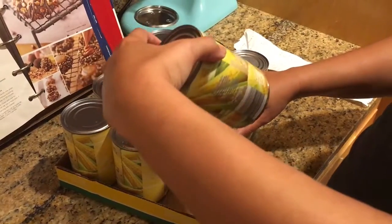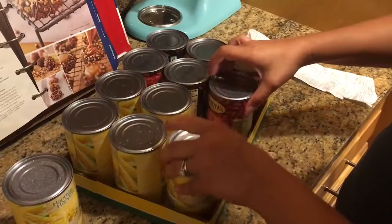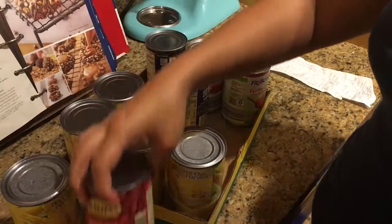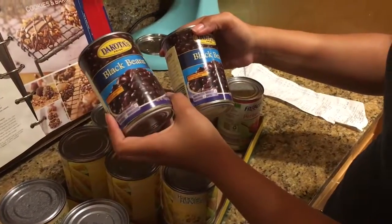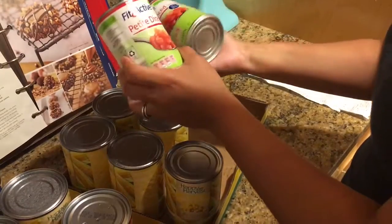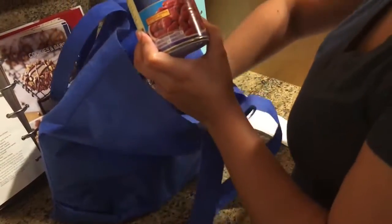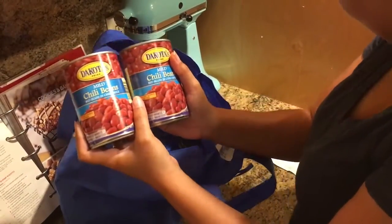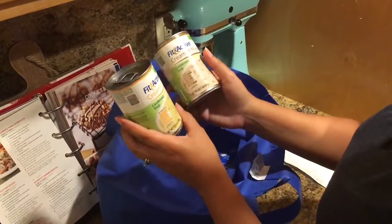For canned goods, we got some whole kernel sweet corn — we love corn. We got six of those and they were 49 cents each. We also got two cans of light red kidney beans at 59 cents each, two cans of black beans also at 59 cents each, and some fit and active petite diced tomatoes also at 59 cents each. We also got two cans of mild chili beans, also 59 cents.